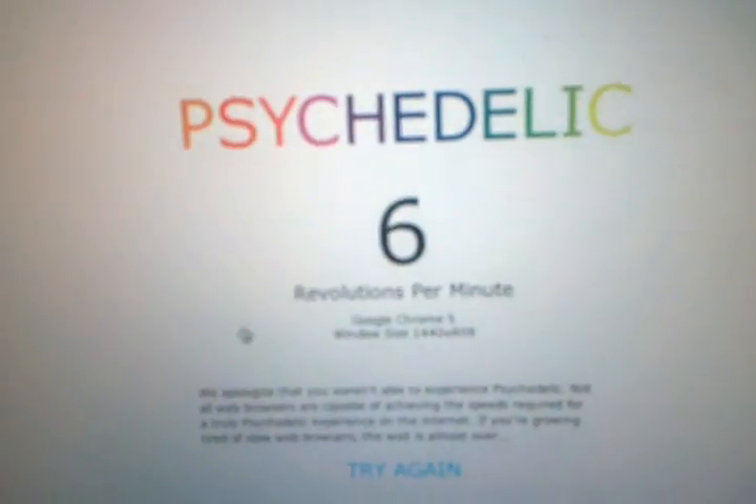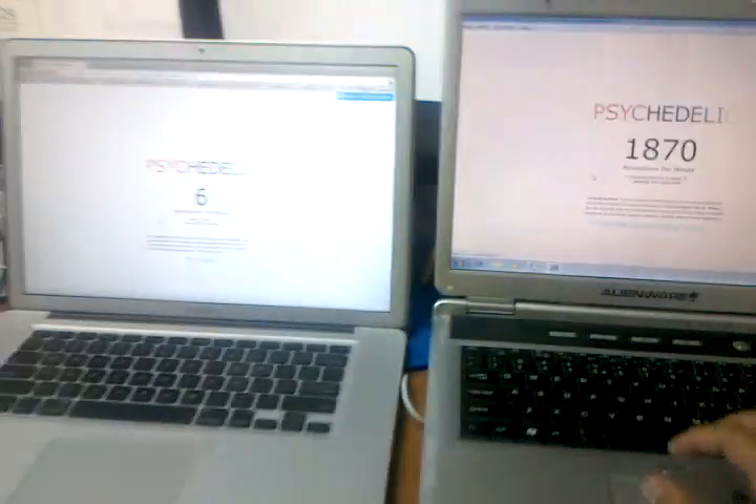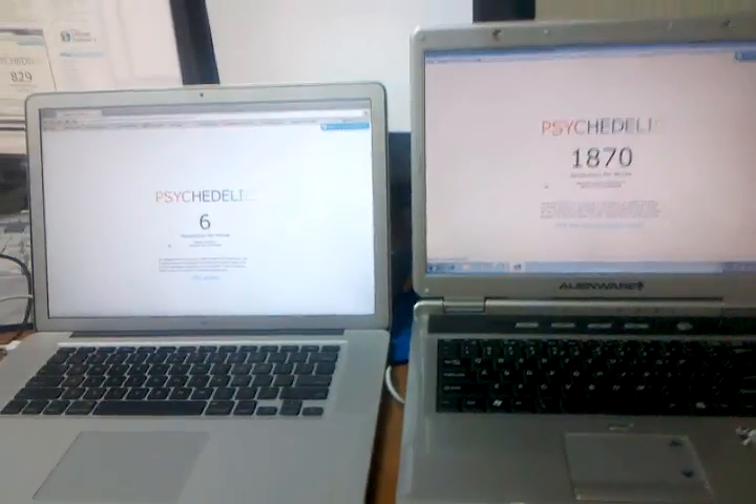Alright, so the Chrome one goes 6 RPM. Let's see this one — alright, that's just scary. Google has to do something about this.